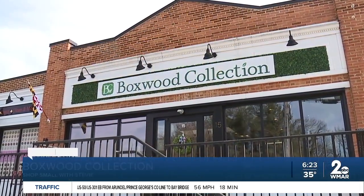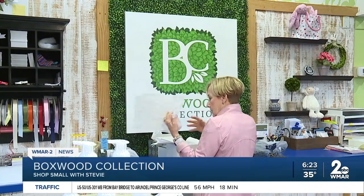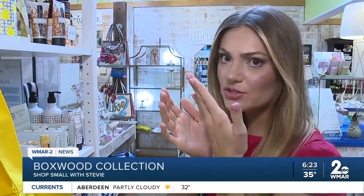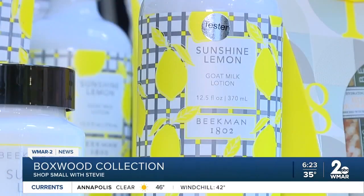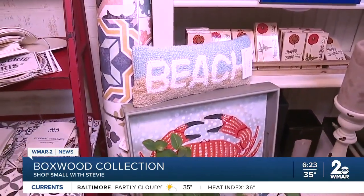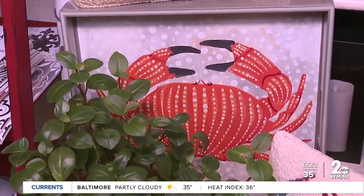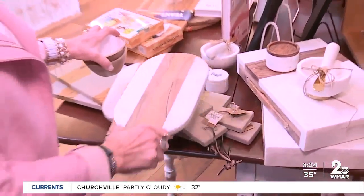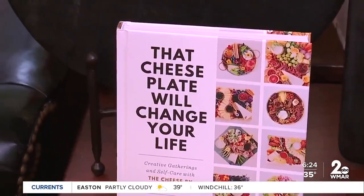This has really gotten some notoriety — I know how to wrap. It's called Sunshine Lemon, perfect for a meteorologist. I see the beach. Beautiful trays — they're very heavily lacquered finished, so you can serve on them. We've really gotten into charcuterie. I love my cheese plate. That cheese plate will change your life.